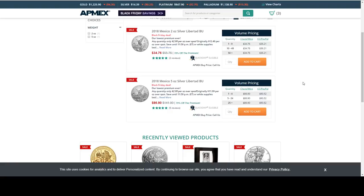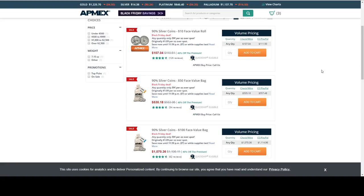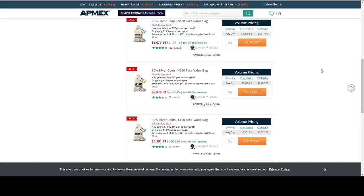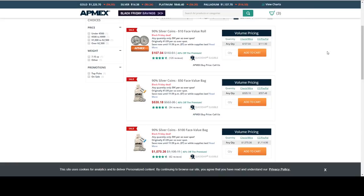Then we have our 90% silver here — $10, $50, $100, $250, $500, and $1,000 face value bags. These are all $0.39 per ounce over spot. Looks like they are all here — Washington quarters. They don't specify here.